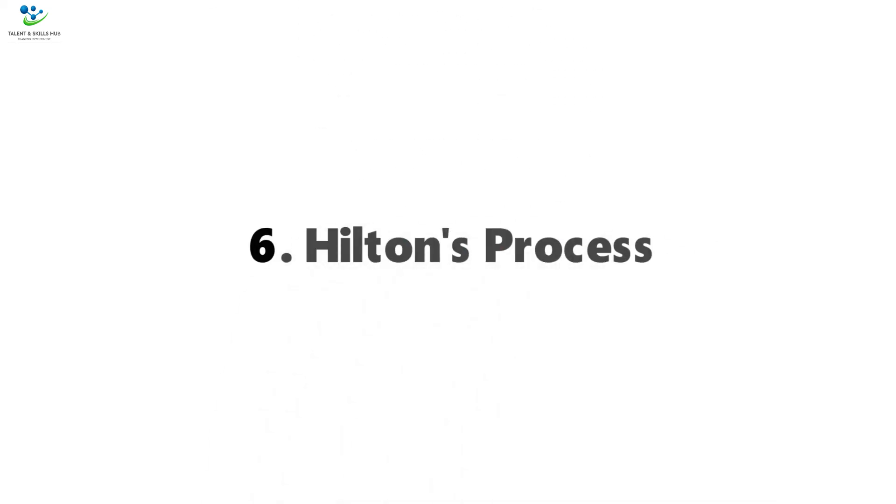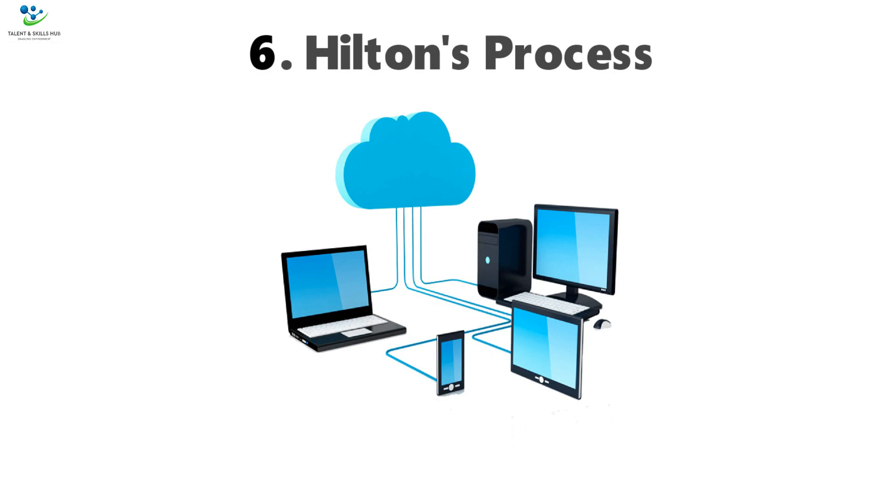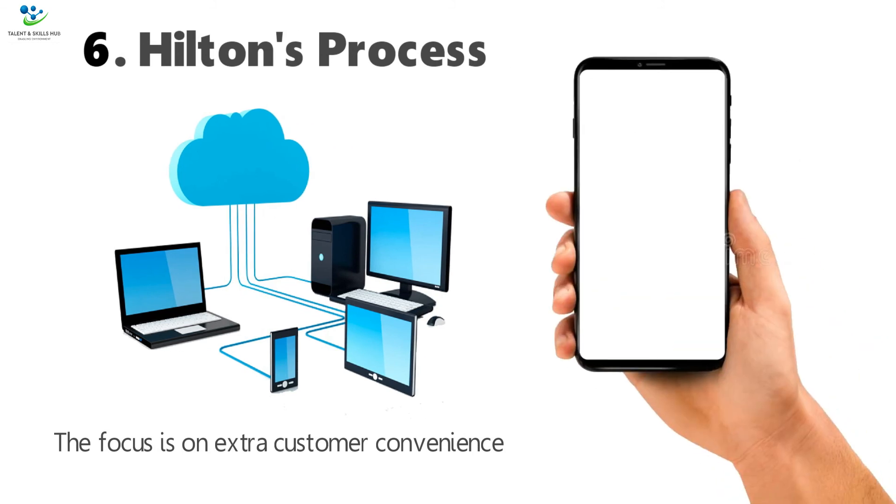6. Hilton's Process. Hilton guests can use the Hilton website or app to book hotels and manage their stay. The focus is on extra customer convenience. The Hilton app allows guests to make reservations, select rooms, and use a mobile device as the room key, eliminating the need for the front desk. Guests can check in and out using the app.